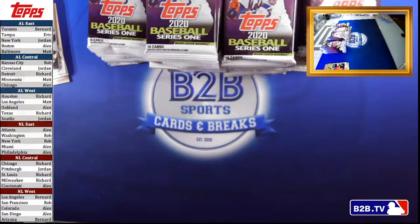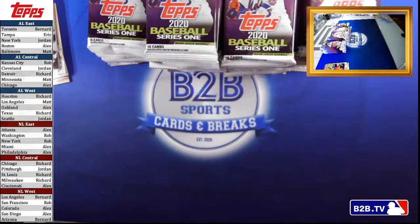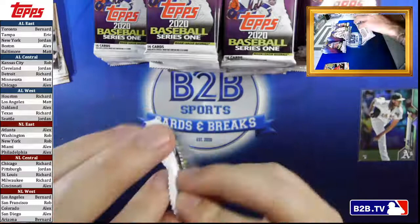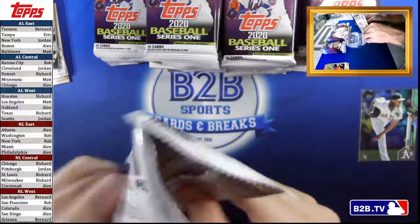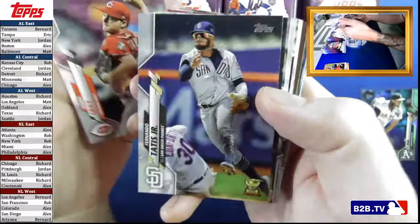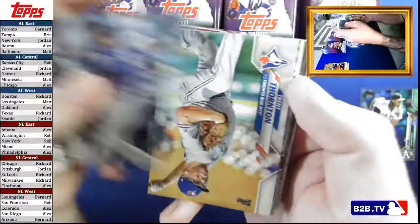I'm going to penny sleeve these to make sure they get some protection and put them in top loaders after the broadcast. A lot of people already have a lot of Series 1 — it kind of jumped out onto the scene right when the pandemic happened, so it was what everyone had when they had money to spend on cards and nothing else to spend it on because we were all locked down. There's a Tatis, Tim Anderson.